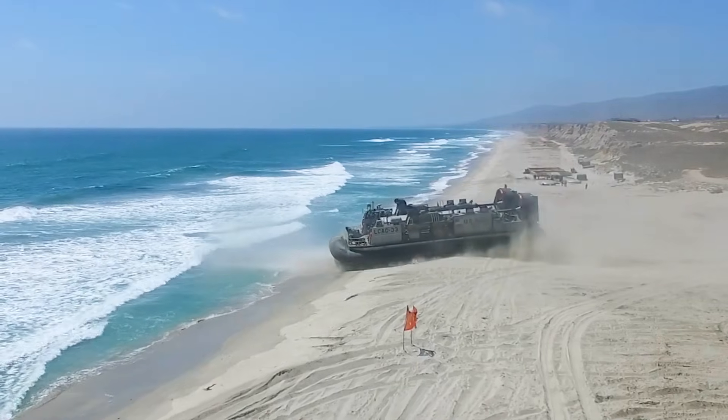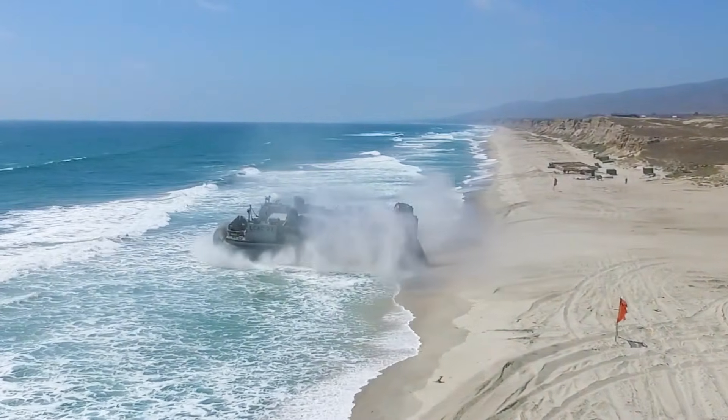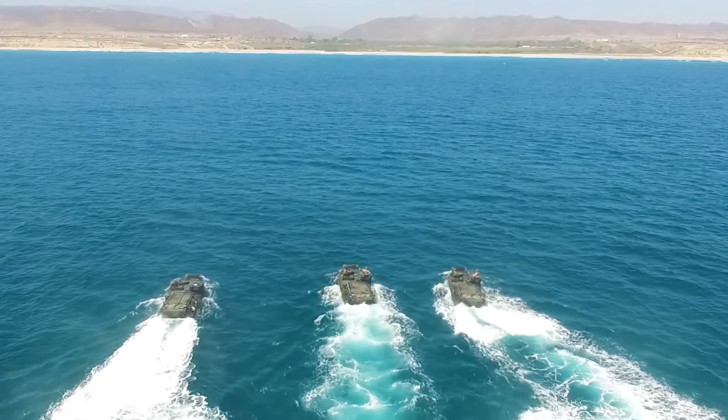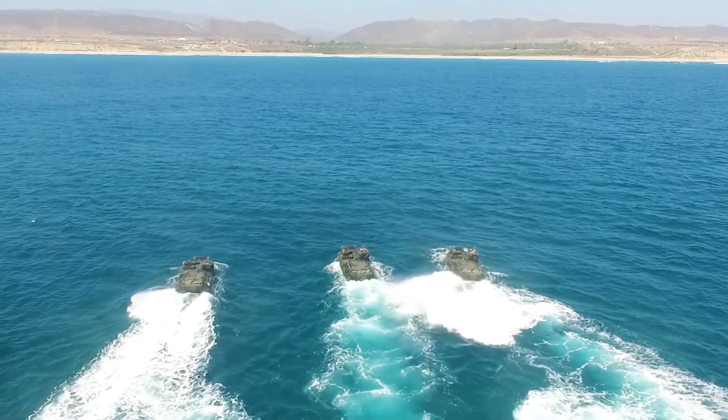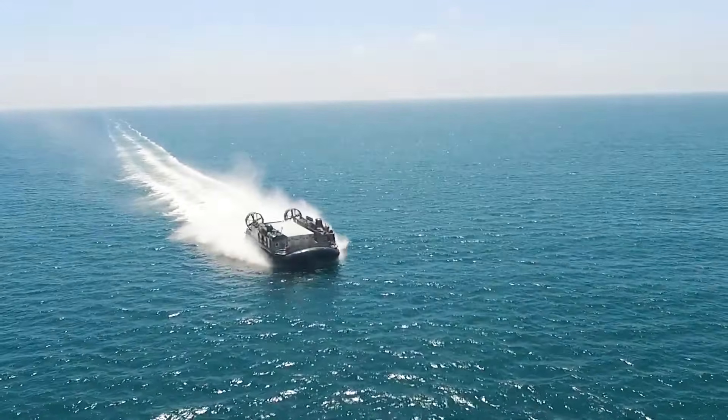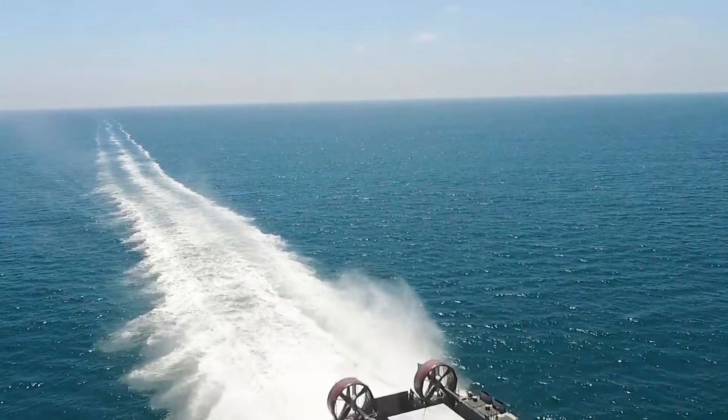The LCAC-106 is a next-generation amphibious assault ship recently added to the US Navy's fleet. Its primary role is to carry weapons, cargo, and personnel to shore and across naval territories. The US Navy's partner, Textron Systems, is expected to manufacture 11 of these vessels.